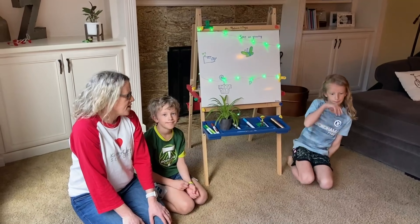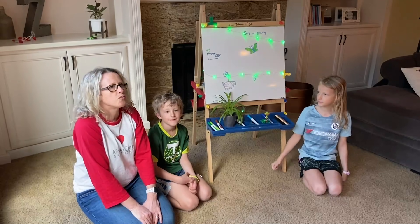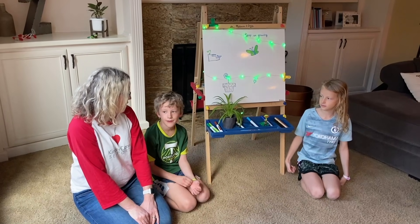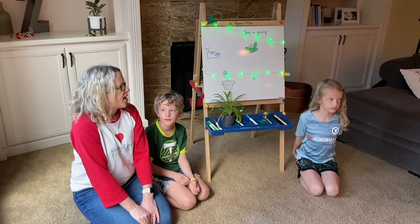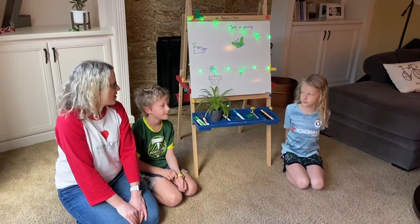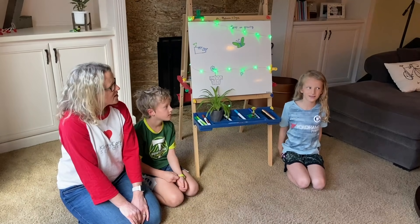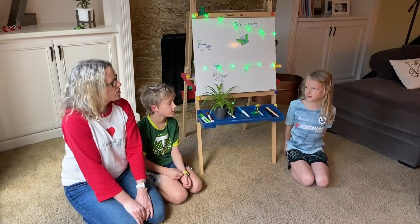So today I wanted to start with a couple of questions. Ryder, what do the words green and grow have in common — what sound do you hear in both of those words? They both have a G-R sound, like green and grow. And Cora, tell me what happens to a seed when you plant it — what does it become and what color does it turn? The seed becomes a plant and it turns green.